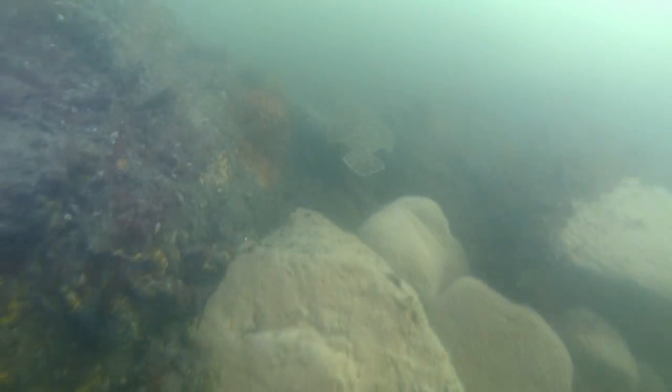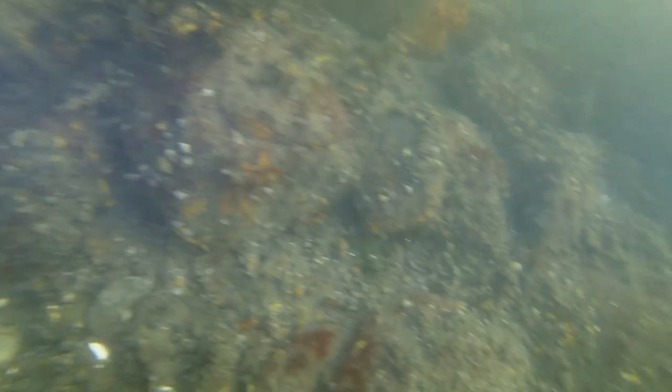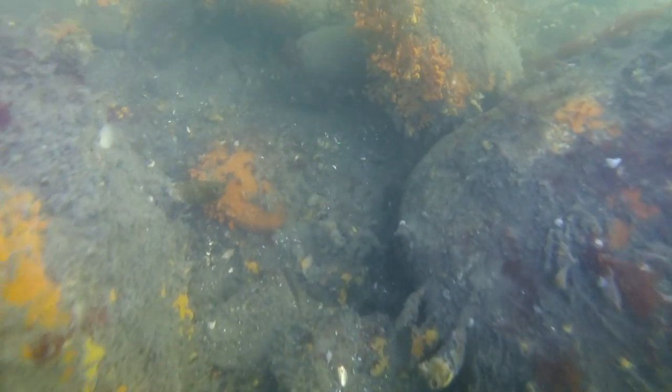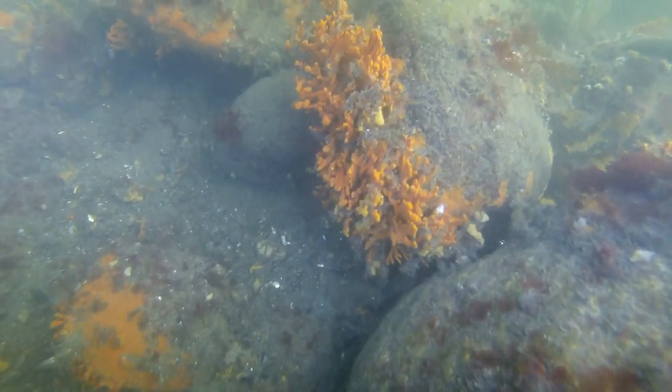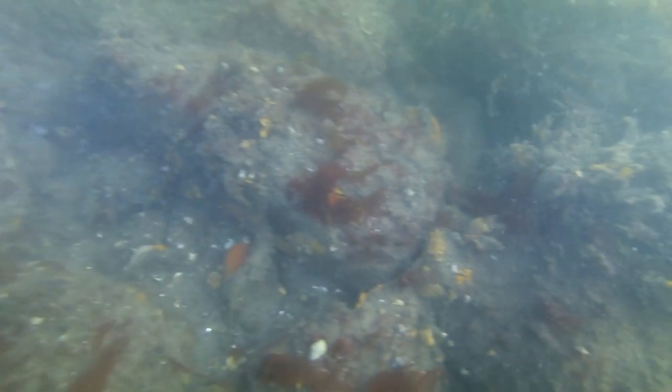Oh yeah — you didn't see that fluke did you? You're rewinding that and watching it again. I say that every time I see a fluke because they're so good at camouflage. Well, the sulfur sponge gave us all the yellow, now we've got all kinds of orange. I've seen this stuff in the Sound before and I still haven't put my finger on exactly what it is, but Stamford had the most of it so far.